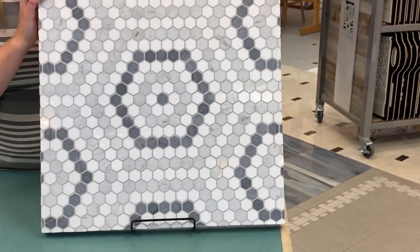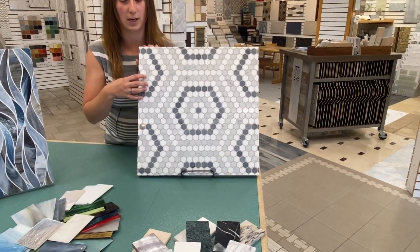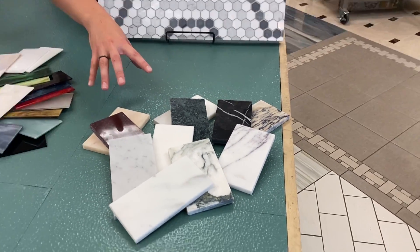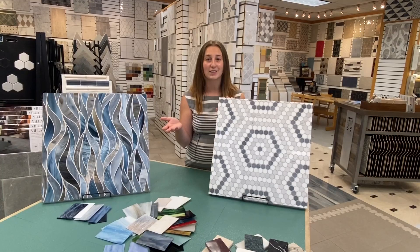They also do the same with their stones. They have numerous mosaics that you can choose from, and any of the colors in these mosaics you can switch out to make it something completely different and change the total feel of it — make it completely unique to you. So come check us out.